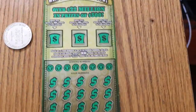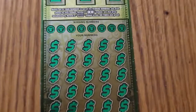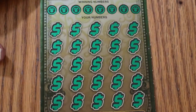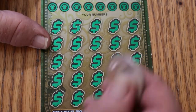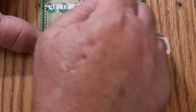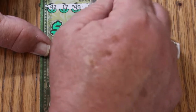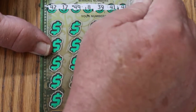Starting with ticket 14. Let's see what happens here. The winning numbers are: 42, 17, 49, 8, 39, 41, 48, and number 1.